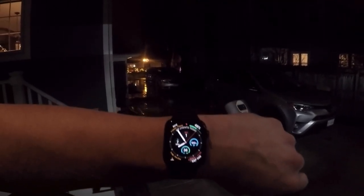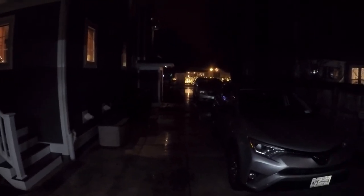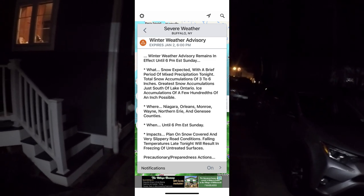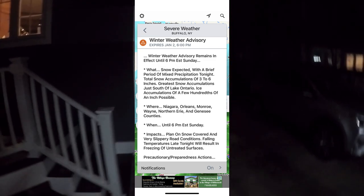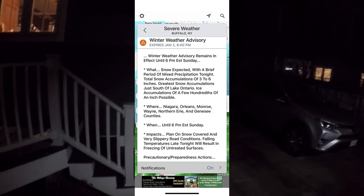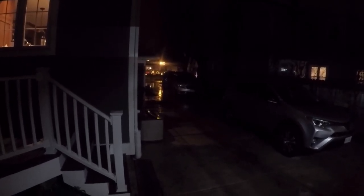Hey guys, welcome back to the channel. Today is January 1st, 2022 - happy new year. I have a little different video for you. Right now it's pretty dark out here; I'm standing at the entrance to my garage where I normally set up the camera for the time lapse videos. It's currently raining and we're expected to get between three to five inches of snow tonight, along with a tenth of an inch of ice. As of right now it's still 36 degrees and it was up in the mid to upper 40s today.